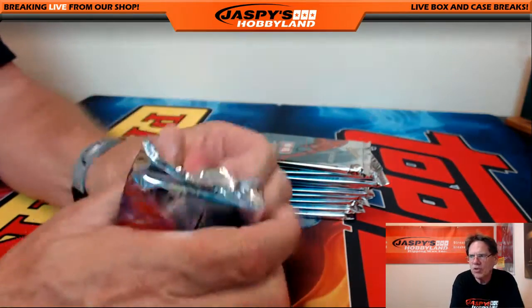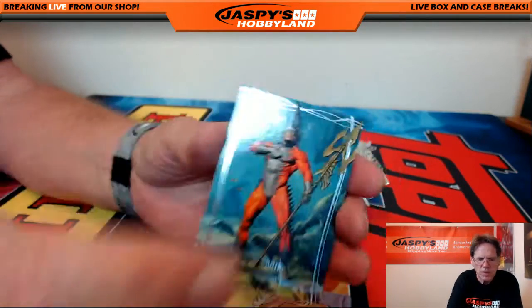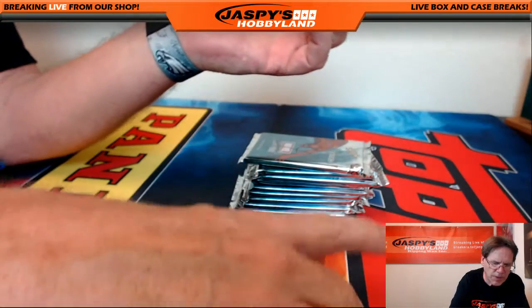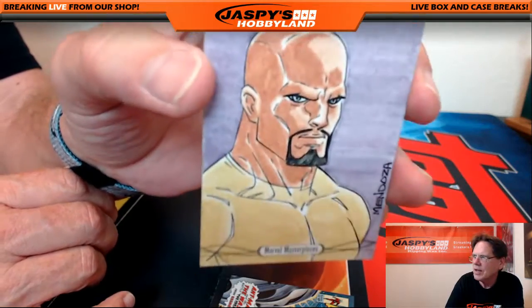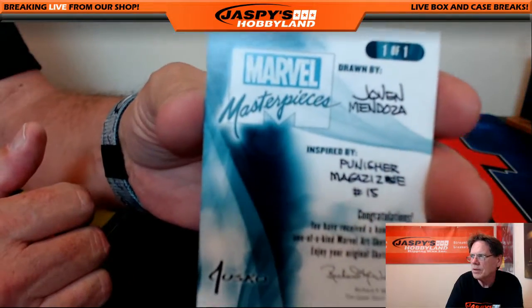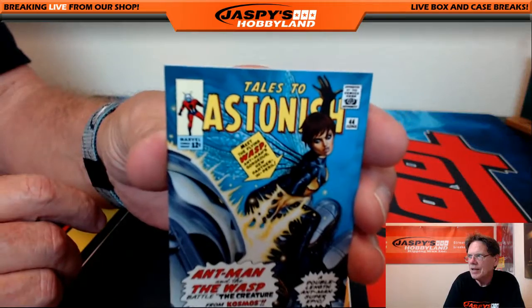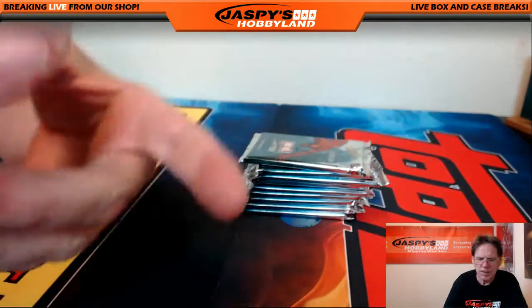Pack number three goes to Chris K. First up, Tiger Shark serial numbered out of 999, and we have a sketch card — it's Justin Mendoza, Punisher 101, Punisher Magazine number 15, artist John Mendoza. Congratulations Chris! And we have an Astonishing Wasp numbered 1499, a nice comic cover.